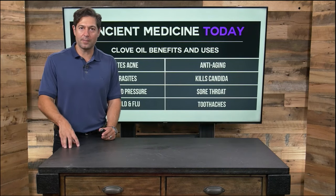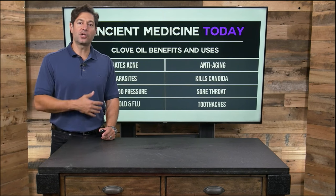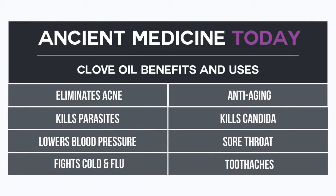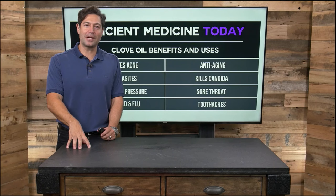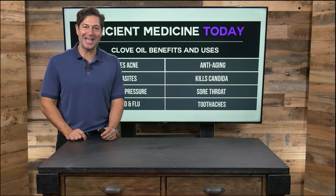Clove oil is an essential oil. If you're going to use it internally, use an oil labeled as a dietary supplement. If you're going to diffuse it, you can mix it with other oils — it has an amazing aroma. It is high in eugenol and is used medically and traditionally to eliminate acne, kill parasites, naturally lower blood pressure, fight colds and flu. Clove is anti-aging as the highest antioxidant food per gram, kills yeast candida, is great for sore throat, and powerful for your teeth and gums. Clove oil is affordable — find it in your local health food store or online. Look for organic dietary supplement clove oil. You must have it on hand and you should use it frequently. I'm Jordan Rubin for Ancient Medicine Today. See you next time.